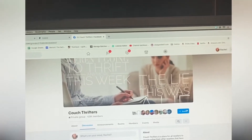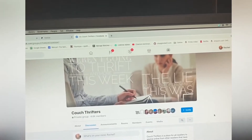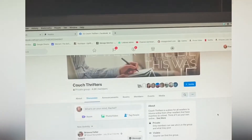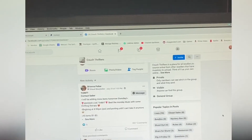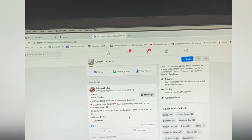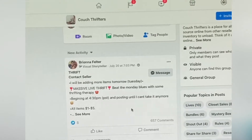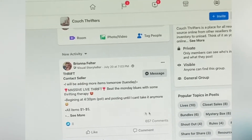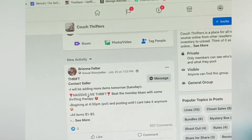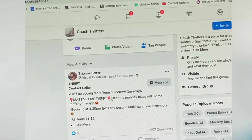It's a private group and you're going to click the join button. They'll ask you a few questions and then you can join — very simple. Once you're in there, I'm going to scroll down and show you what happens. You're going to create a live event. When I say live, it doesn't mean you go live on video — it just means you're going to be online, communicating with people and posting pictures. In the beginning, it'll say what you're having, like 'massive live thrift.'